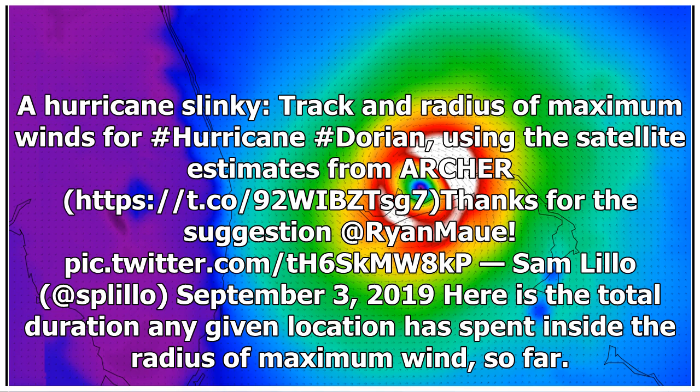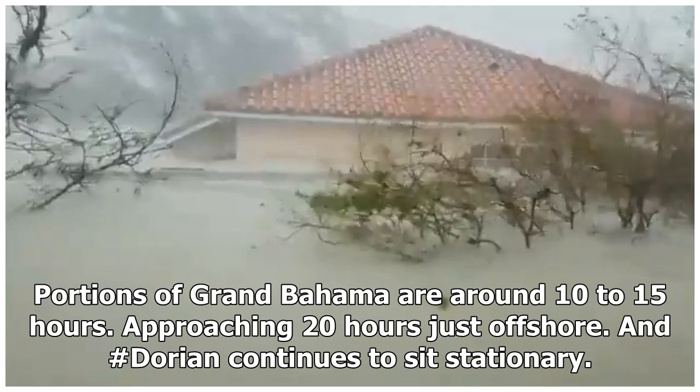Here is the total duration any given location spent inside the radius of maximum wind so far. Portions of Grand Bahama experienced around 10 to 15 hours inside that radius, approaching 20 hours just offshore. Hurricane Dorian continued to sit stationary.